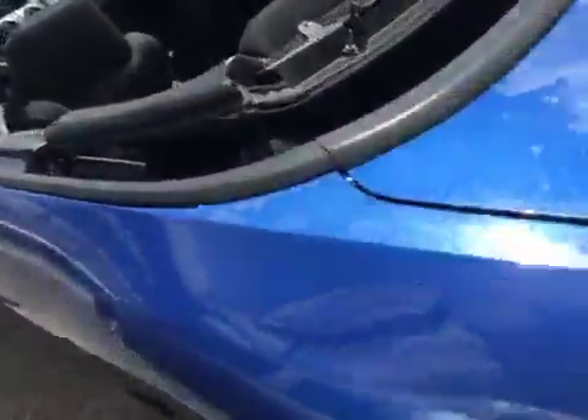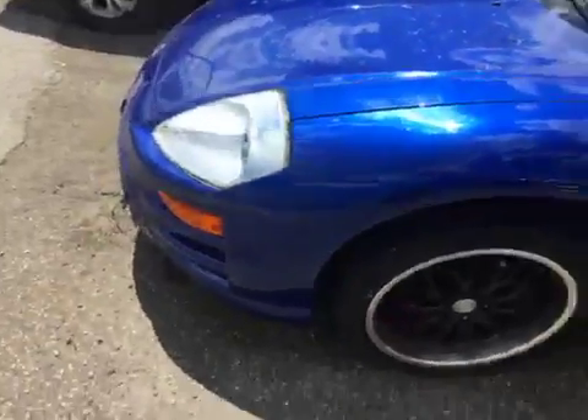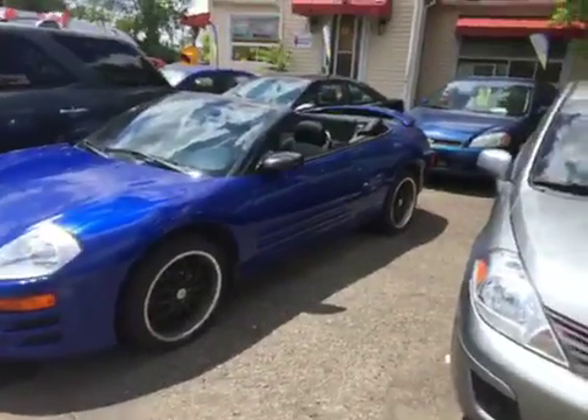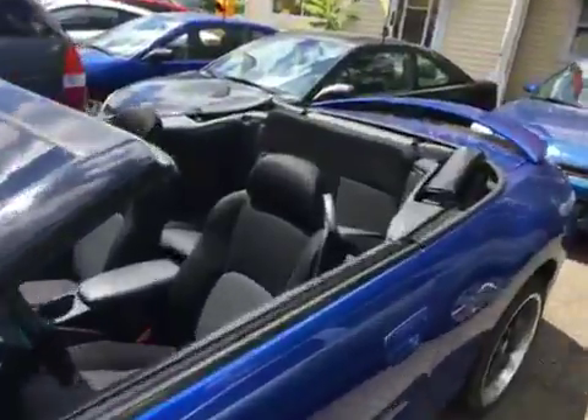Factory spoiler looks great with the top down and with the top up — kind of nice. Honestly, it's one of those cars that looks best with the top down. If it didn't have Mitsubishi on it, it could have been a Porsche for all we know. It looks nicer than the Boxster Porsche — but that's just my thought.